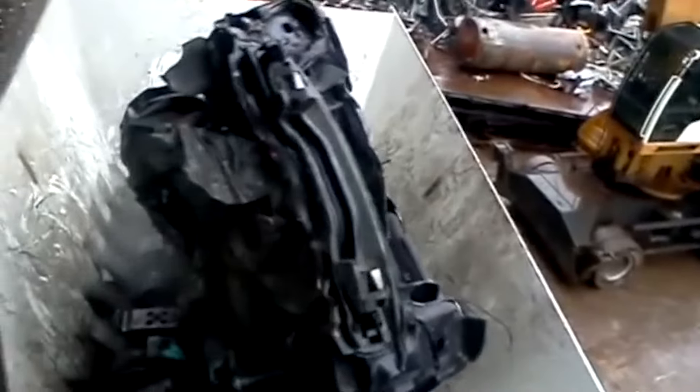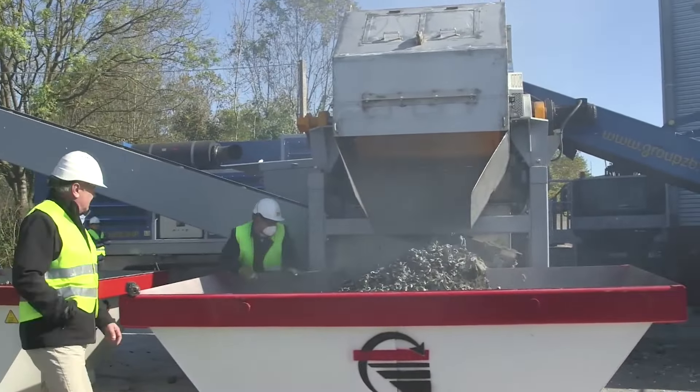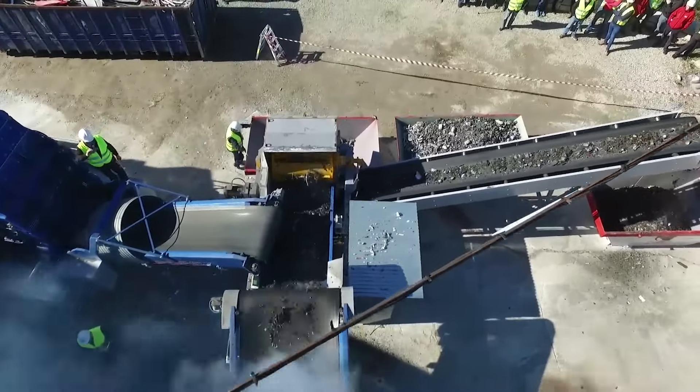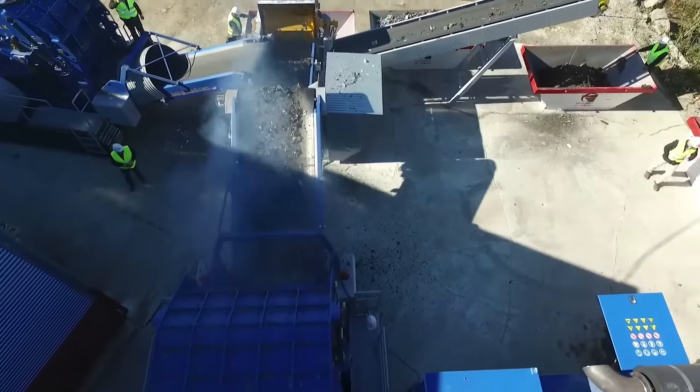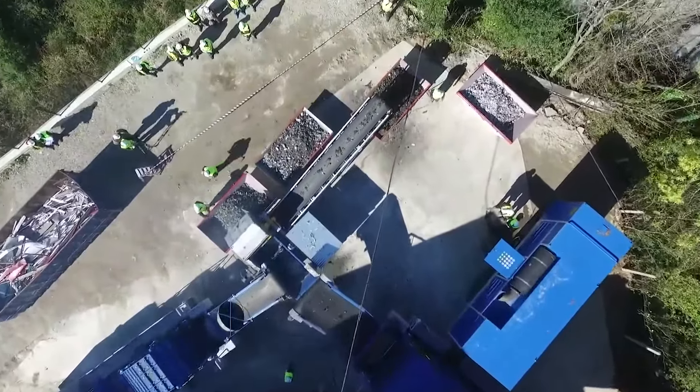Beyond its role in car recycling, the hammer mill can also be found munching on other bulky items like appliances, electronics, and even light steel structures. Its ability to handle a variety of materials makes it a versatile player in the world of waste management.